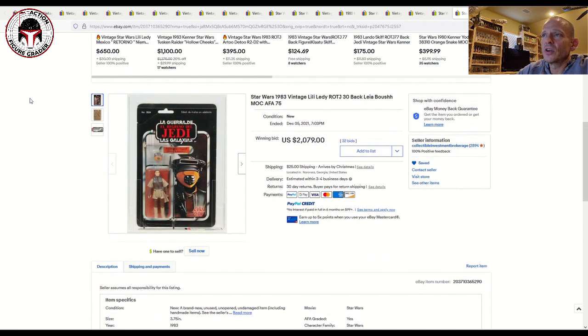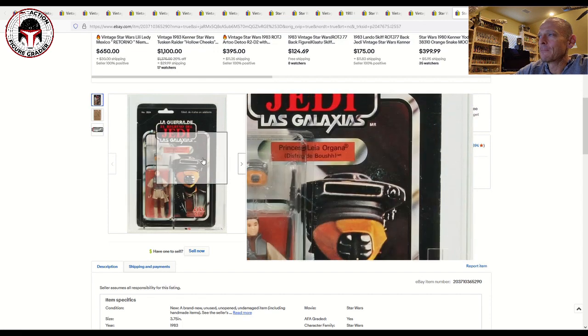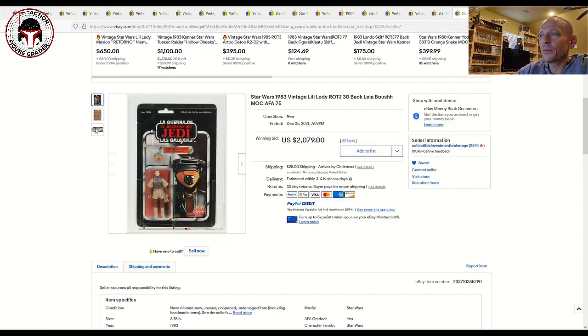This is the one I was really seriously considering bidding on — the 30-back Leia — and I had a snipe set up quite a bit higher. But it's the holidays and I can't be spending two grand on a figure when I want to give my family a nice Christmas. This was a beautiful example of Leia, with sub-scores of 70, 75, 85, and it had the blister support. It hovered around $1,100 to $1,500 for most of the auction, then jumped at the end to $2,079 plus $25 shipping. I was thinking it would sell closer to $2,500, but I'd already taken my snipe off earlier in the day. A really pretty item.